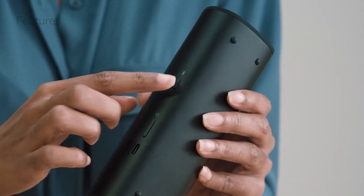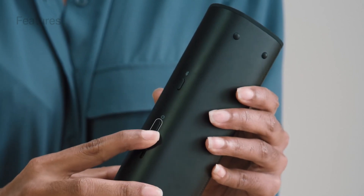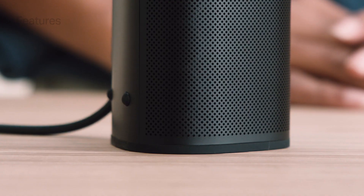Overall, the Sonos Roam 2 excels in sound quality, portability, and durability, making it a top choice for on-the-go listening.